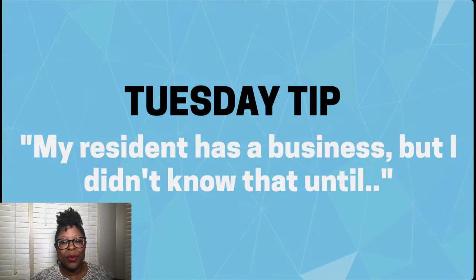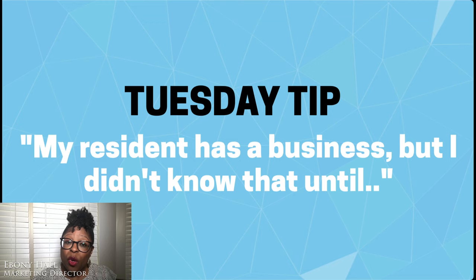Hi, everyone. Welcome to this week's Tuesday tip. We've discussed in the past the unemployment benefit payments that are included or not included in annual income. In today's tip, we have a topic that has a lot of managers scratching their heads. This week's title offers a clue.